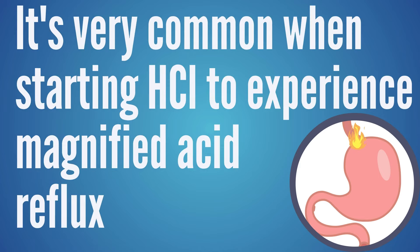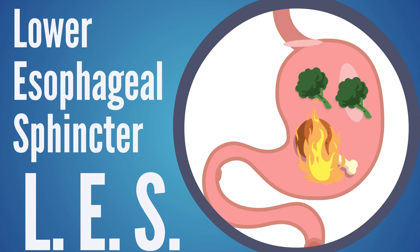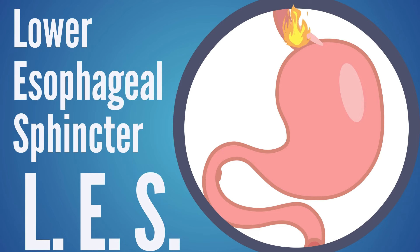If you take one capsule and have any discomfort, a lot of advice says just stop — it's not right for you. But that's not always correct. It's very common when someone starts using HCL to experience magnified acid reflux, or reflux they've never had before. We need enough acid in the stomach to trigger that LES valve at the bottom of the esophagus to close — that's triggered by stomach acid. So if someone puts a small amount in but it's not enough to trigger that valve, that small amount comes back up as reflux. Once they get to a high enough dose, the reflux stops because the stomach is acidic enough to trigger that valve to close.